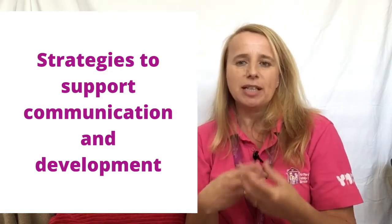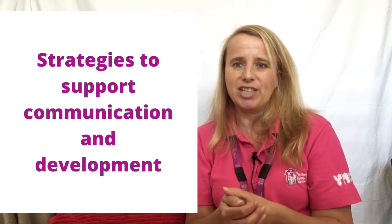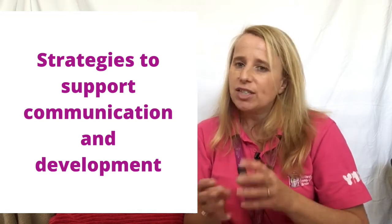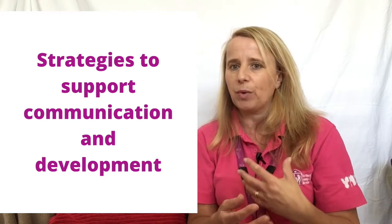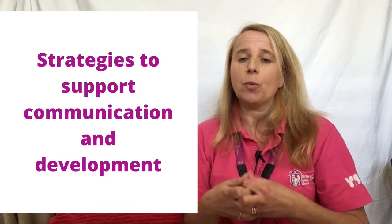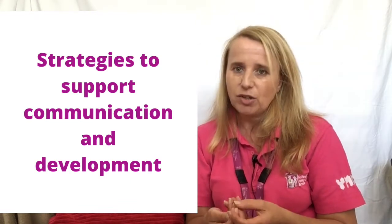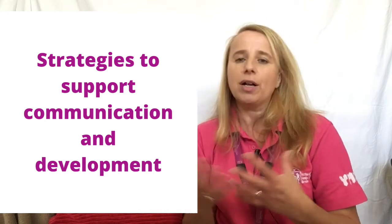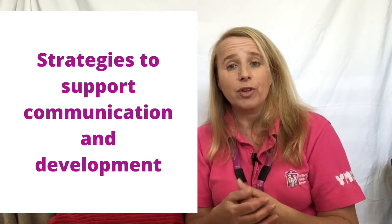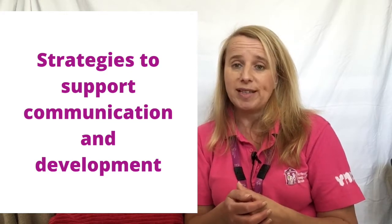I'm just going to give you some little pointers, little strategies to help you in all those stages. Please don't worry if you can't remember all of these today. These are just little strategies for you to start thinking about this week and perhaps using with your child in your homes. But please be assured that we're going to be doing these strategies every week in the activities that we're doing.